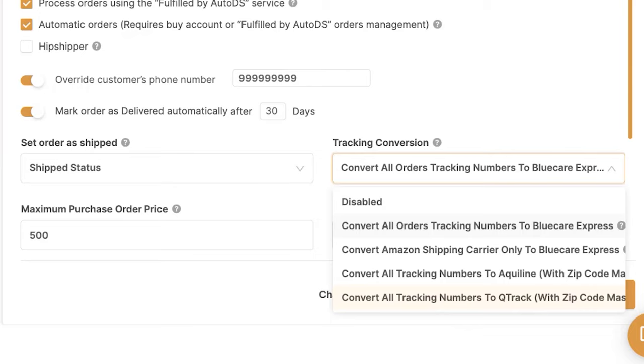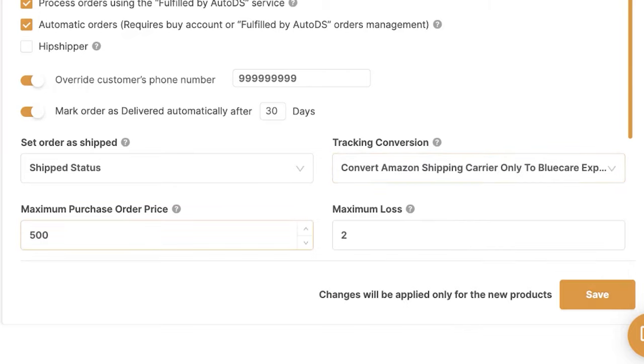If you're using eBay and want to abide by their item location policy, more information is available on our help center. Besides tracking conversion, you can also set your maximum purchase order price. For example, if you don't want the system to automatically process orders over $1,000, write 1,000 here. The system will still accept orders but won't fulfill them until you decide manually. We've also got the maximum loss setting — set the maximum loss you'd still like the system to fulfill automatically. For example, if your maximum loss is $5 and you lose $4, the system fulfills it; if you lose $6, it won't.